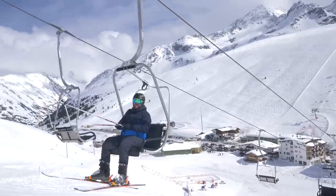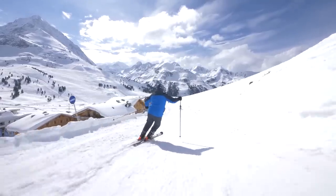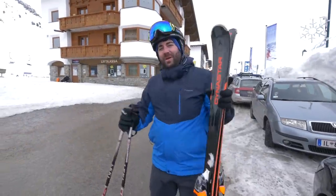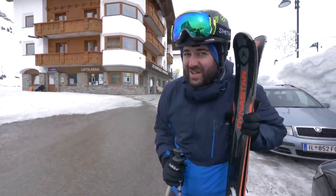Welcome to Innsbruck. It's just an hour away from Innsbruck city. We've had some great skiing, but now it's time to get into the city itself. Got on my fancy shirt — time to go for dinner.